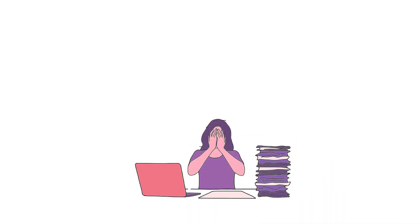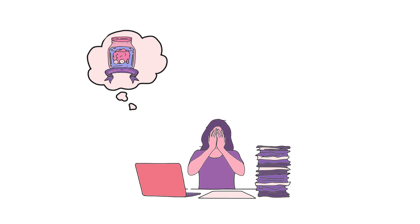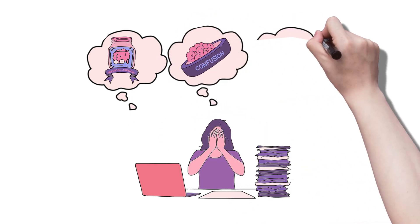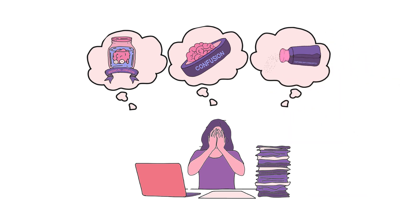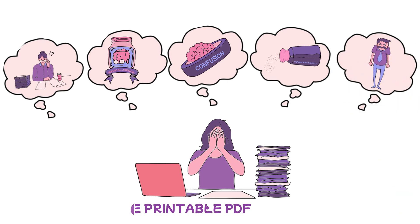Studying this topic might leave your brain feeling marinated in a brine of complex medical jargon, scrambled like an egg and fried in a pan of confusion, and seasoned with unfamiliar concepts. It's the perfect recipe for bloodthirsty examiners and the grilling of senior doctors. But take solace, we got you. In this video,